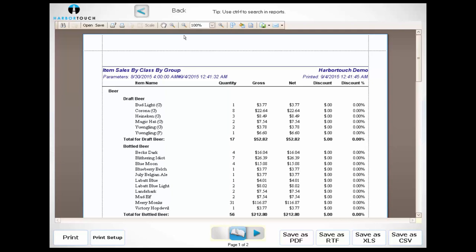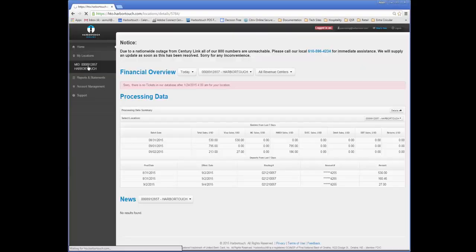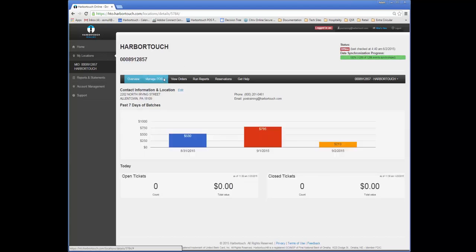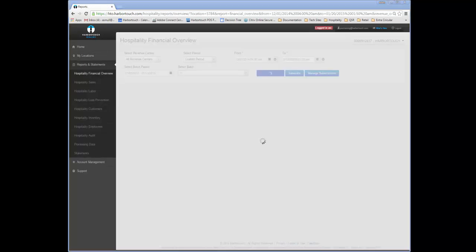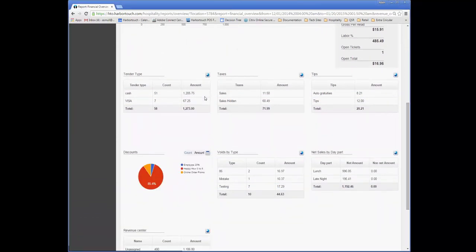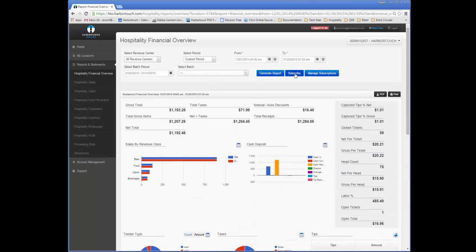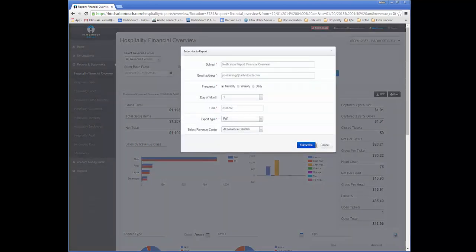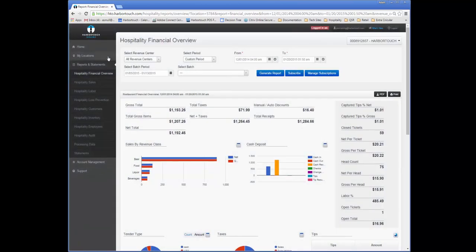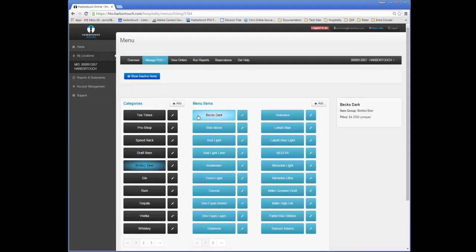Many of these reports are also available on HarborTouch Online and can be accessed remotely from any computer with a web browser. HarborTouch Online is a free service where business owners can find important information from the point-of-sale system, including credit card processing information such as batch totals, deposits, and statements. Reports pull directly from the POS and are updated online within 10 minutes of a sale. This also allows a user to access the POS system's menu remotely to change prices, deactivate items, or create entirely new items from the web interface.